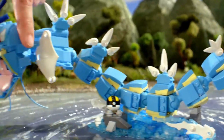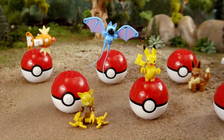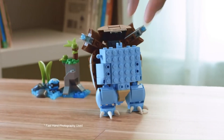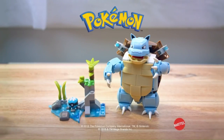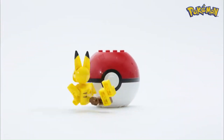The interactive building experience sets this line apart. Unlike traditional Pokémon merchandise such as plush toys or action figures, Mega Constructs sets offer an interactive building experience. Assembling the sets provides a hands-on activity that engages both children and adults. The building process allows fans to immerse themselves in constructing detailed Pokémon scenes, adding an extra layer of enjoyment beyond simply owning a figurine.